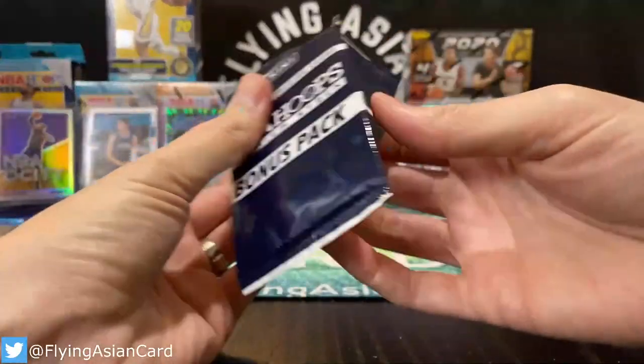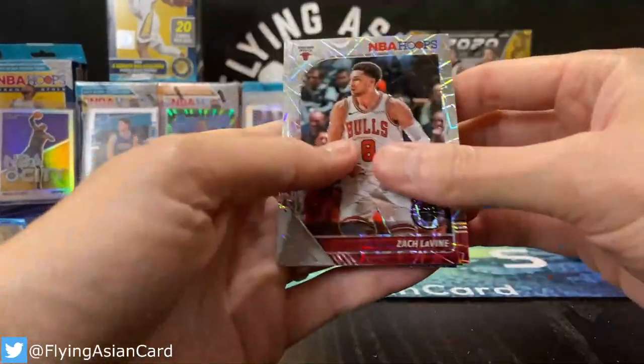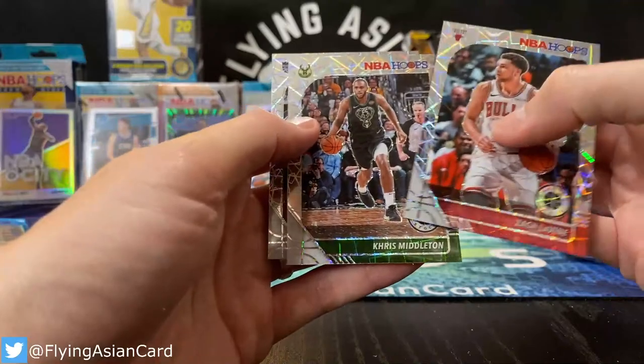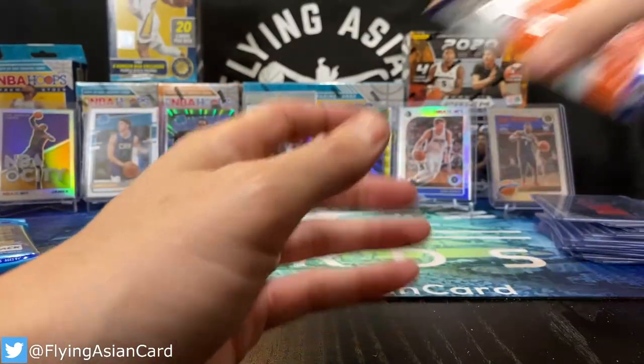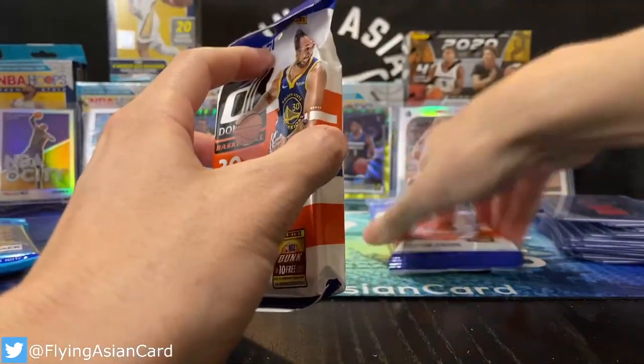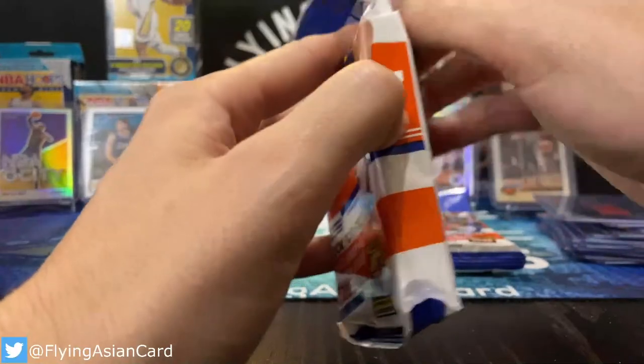Corey had the T-Wolves. LaVine, laser, Chris Middleton, Harrison Barnes. That's all we got left — three more packs, then we do our giveaway.